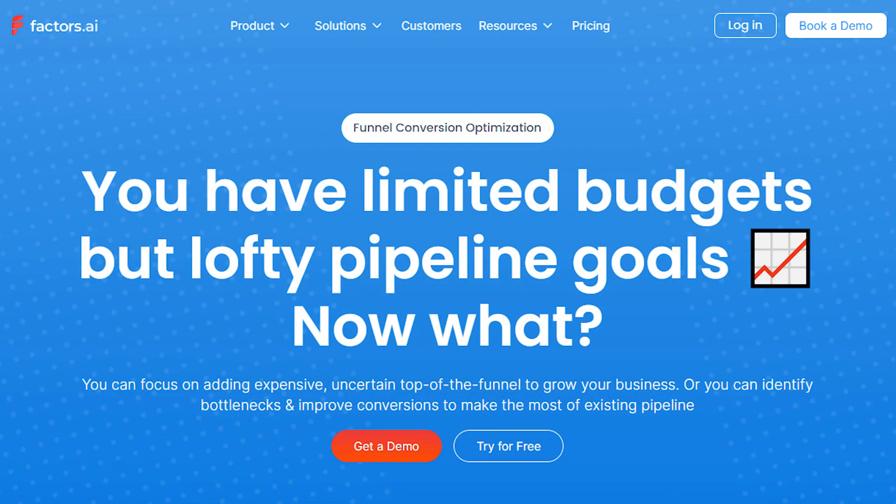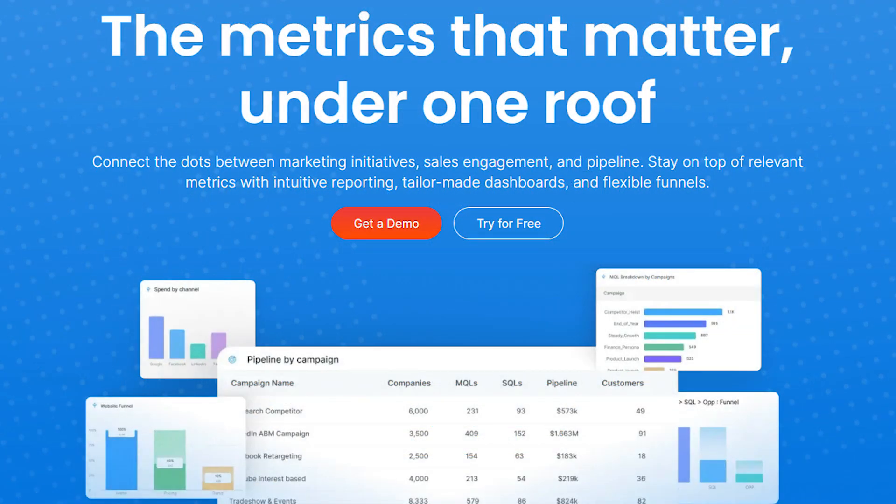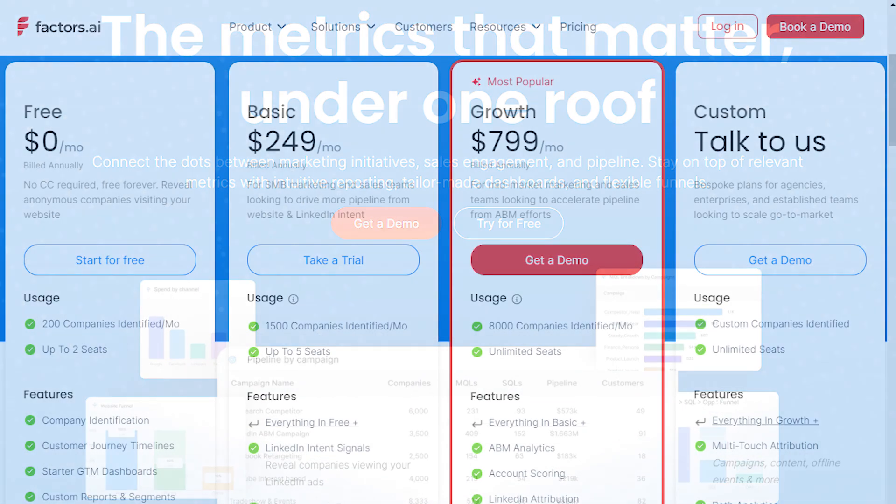You can focus on adding expensive, uncertain top-of-funnel activity to grow your business, or you can identify bottlenecks and improve conversions to make the most of the existing pipeline. You can spend countless hours crunching numbers trying to figure out what works, or you can identify what to cut and what to scale in seconds with Factors AI. Connect the dots between marketing initiatives, sales engagement and the pipeline. Stay on top of relevant metrics with intuitive reporting, tailor-made dashboards and flexible funnels. Factors AI offers a free plan forever and paid plans start at $249 per month.